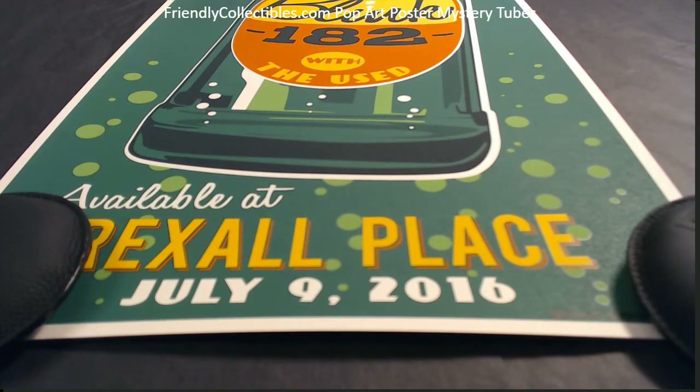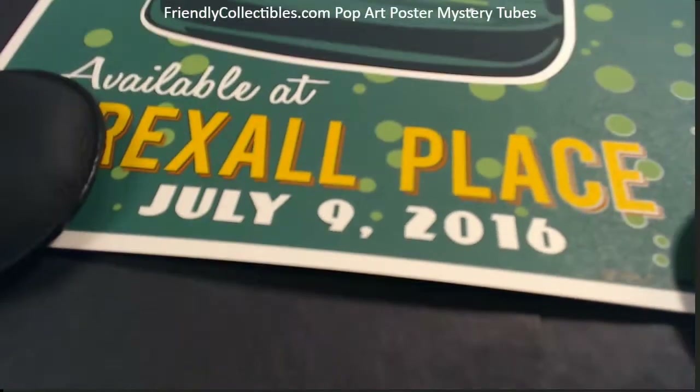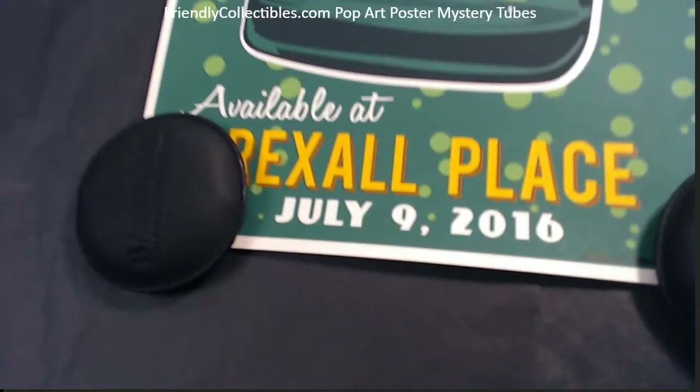This is a Blink-182 Rexall Place poster, July 9th, 2016. This one's by Steve Thomas. Check this out — this is one of the cool ones. Let me try to give you a good overview.